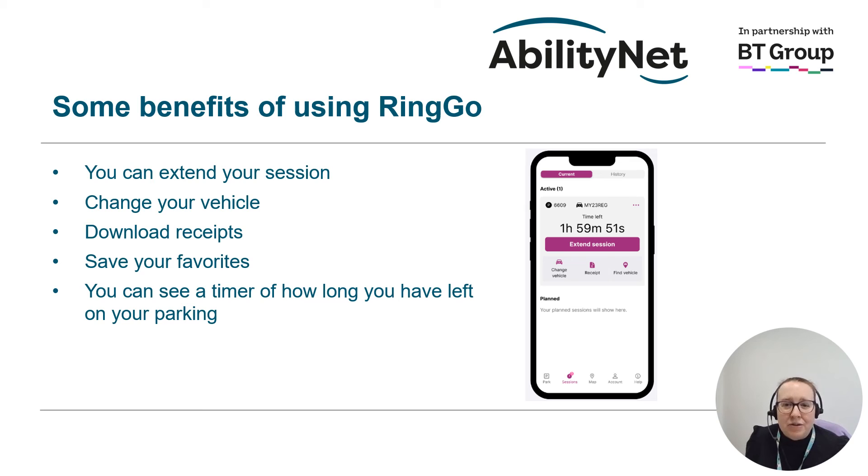There are many benefits to using Ringo to pay for your parking. You can extend your session if you're taking a bit longer than expected, up to the maximum limit of the parking area you are in. If you have more than one car registered and you accidentally select the wrong car registration, you have 15 minutes to change it to the correct car. You can download receipts for your parking from the app, and save your favourite parking areas to make them easier to access next time. When you have paid, a timer will count down to show exactly how much time you have left, and you can also set the app to give you reminders when your parking is about to expire.